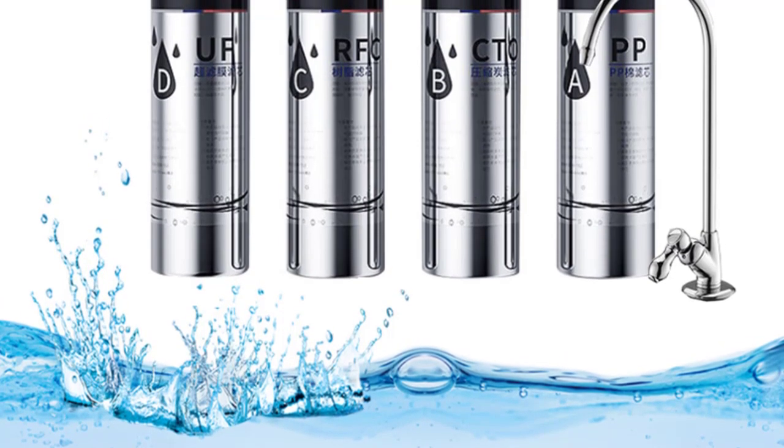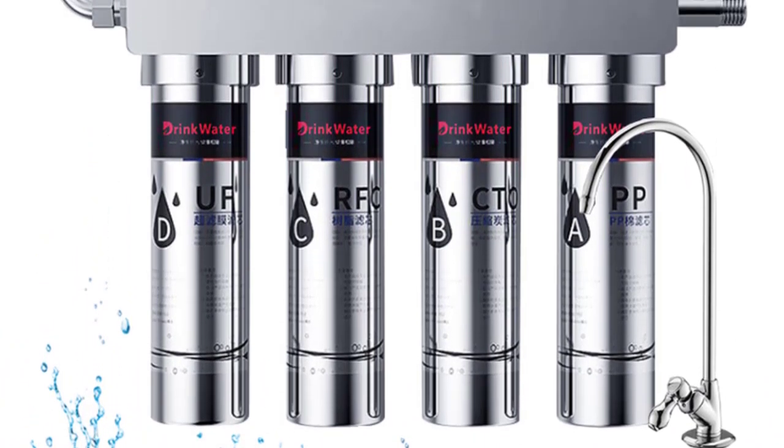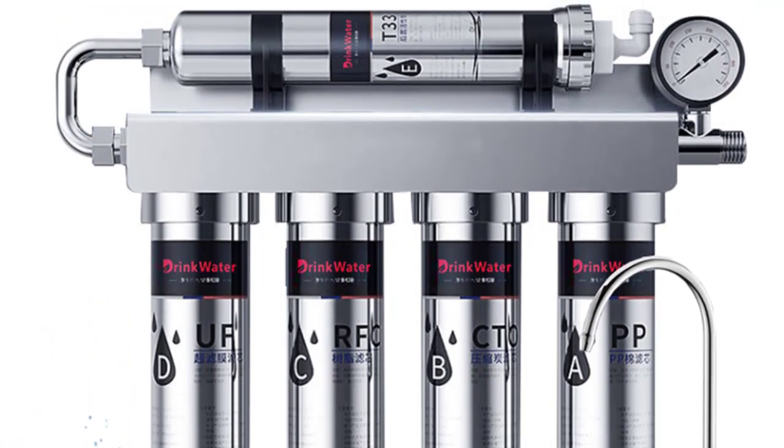Point 3 — Five stages filtration: PP, CTO, RFC, UF, T33. Point 4 — Energy saving: no electricity needed, no wastewater produced. Point 5 — Large flow: 90 L/H, enough for families.